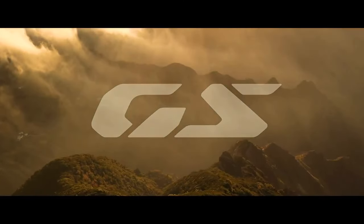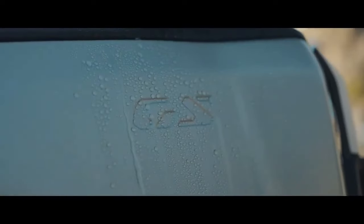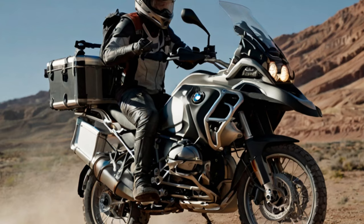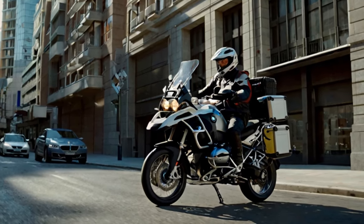Without BMW's original GS, the adventure bikes we know today might never have existed. While there were large dual-sport or multi-purpose bikes before the R80G/S, this model is widely credited with establishing the ADV category. Since the launch of the original R1150GS Adventure in 2001, BMW's adventure-focused version has always been designed for those seeking extra long-distance travel capabilities.